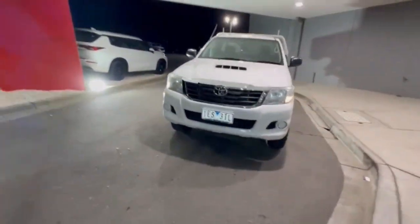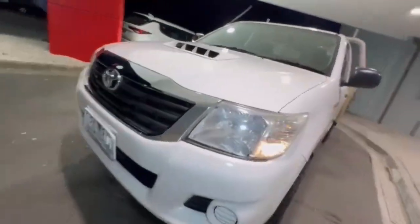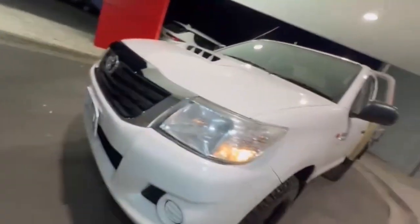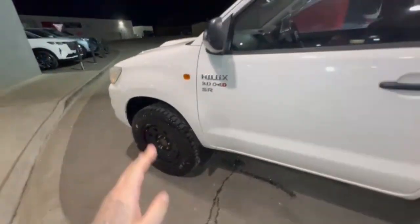G'day guys! Thanks for checking out our just arrived 2015 Toyota Hilux. At the front the car does present really nice and tidy, and coming down the passenger side you have the really nice black alloys.